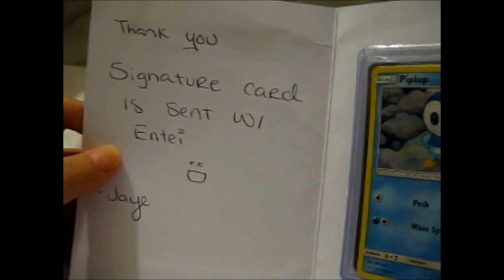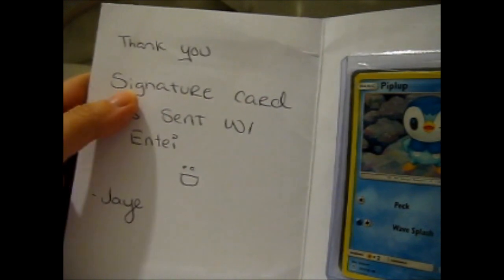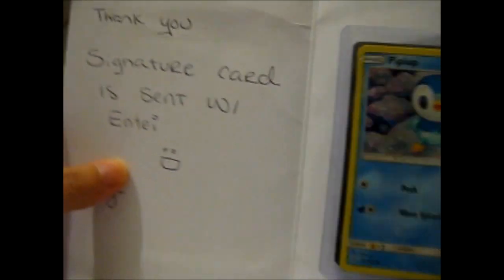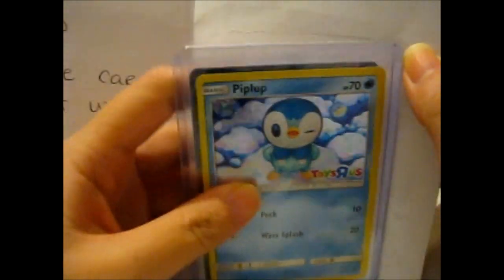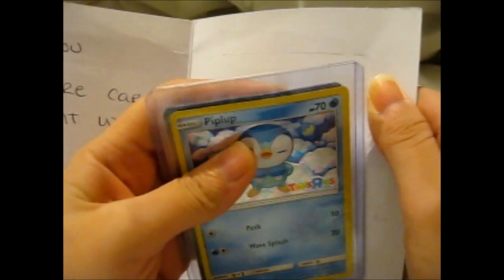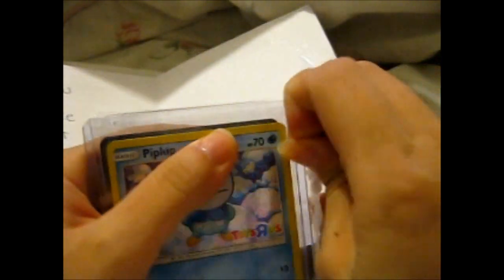If you looked at the giveaway win I got from Jay, the signature card is in that one — that's what she meant. Anyway, so these are the cards that I bought.